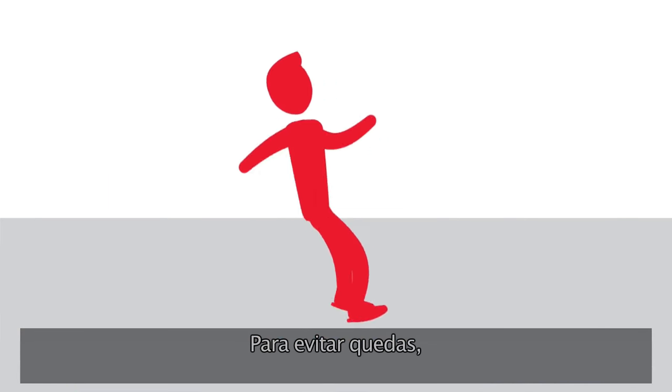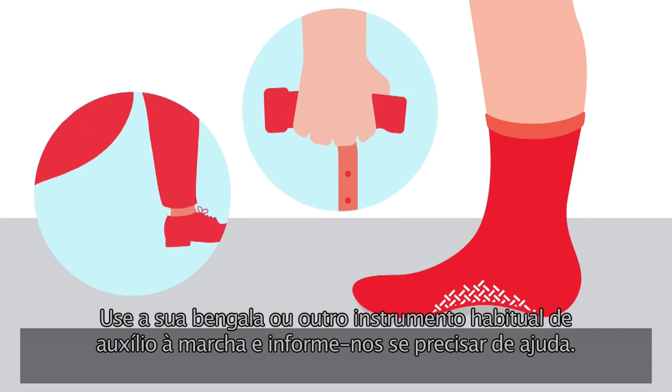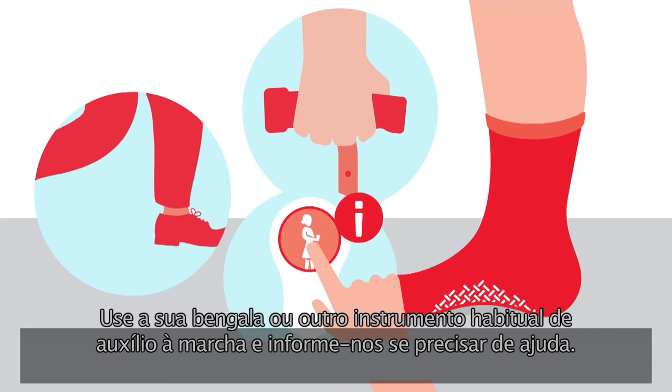To help prevent falls, please wear the hospital socks if provided, laced up or snug-fitting shoes or slippers with rubber soles. Use your usual walking aids, and if you need any assistance, tell us.